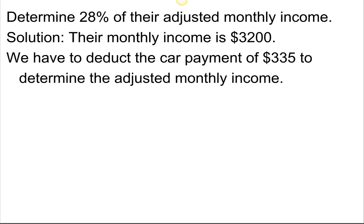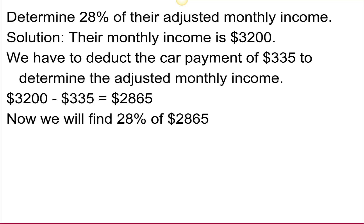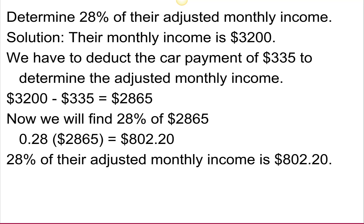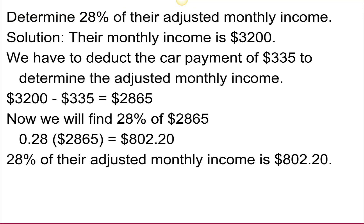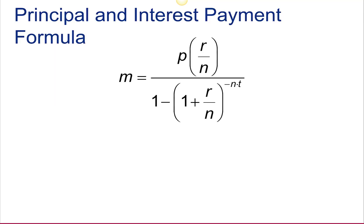Their monthly income is $3,200, but they need to deduct that car payment because there are more than 10 payments left. So their adjusted monthly income is $2,865, and we're going to find 28% of that, which is $802.20. So that's the maximum amount that the bank thinks they can pay for principal, interest, taxes, and insurance.